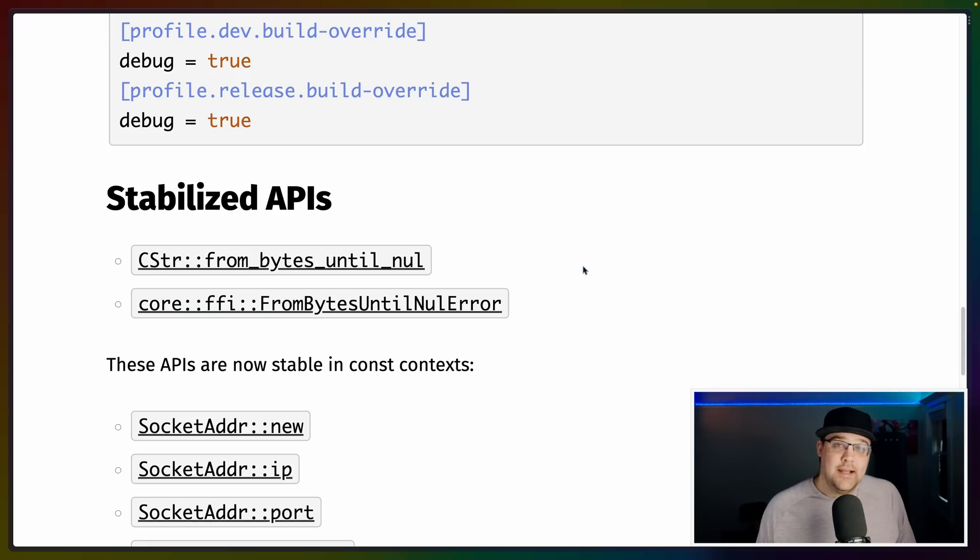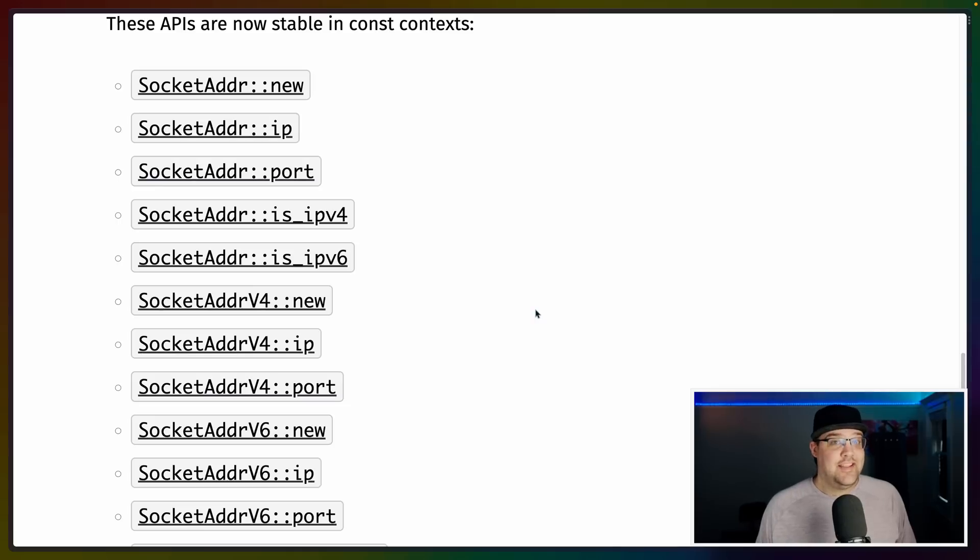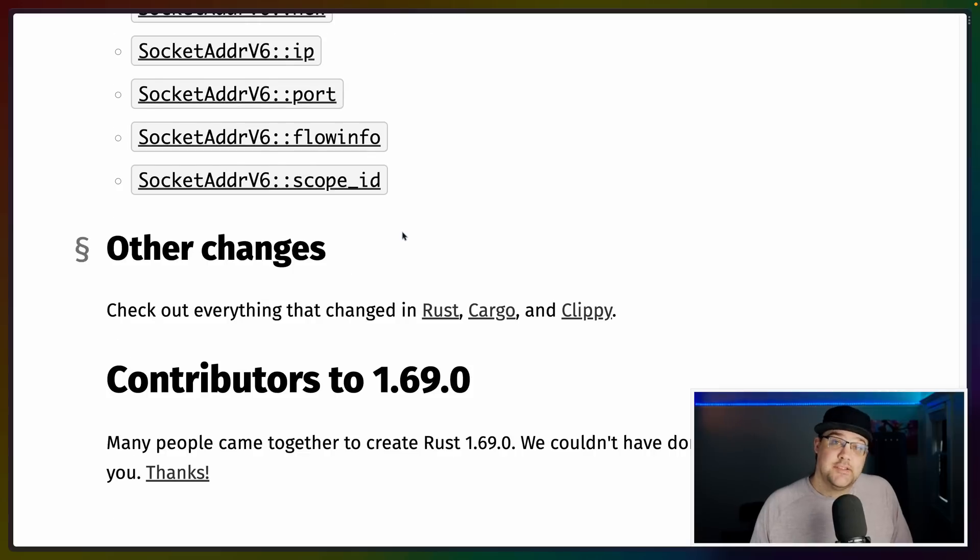I think the new default is actually pretty good, and you can always turn it on profile-based however you want — you could have a special debug profile for your build scripts. There are a couple of stabilized APIs, mostly concerning FFI with C: CStr::from_bytes_until_nul and core::ffi::FromBytesUntilNulError. The constification continues with a bunch of IP address and socket address related APIs being const-stable now.